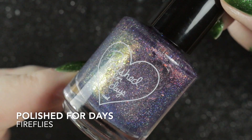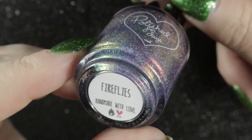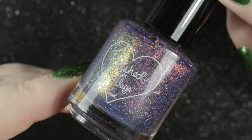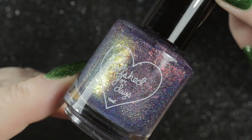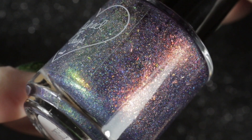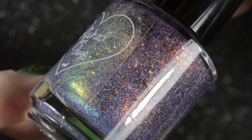Next we have a brand that is fairly new to my nail polish collection — Polished for Days. Although it was released in 2018, I got this one in 2019. It is called Fireflies and it is a navy base packed with orange to green iridescent flakies, orange to green shifting micro flakies, and scattered tiny holographic micro flakes.